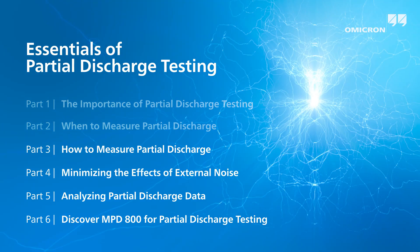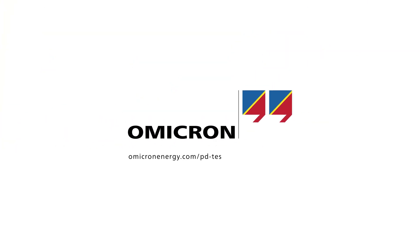I hope this information was of interest to you. Omicron has over 20 years of experience in partial discharge testing, and we'd be pleased to work with you in this area.